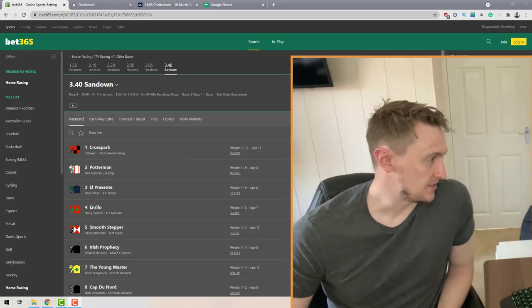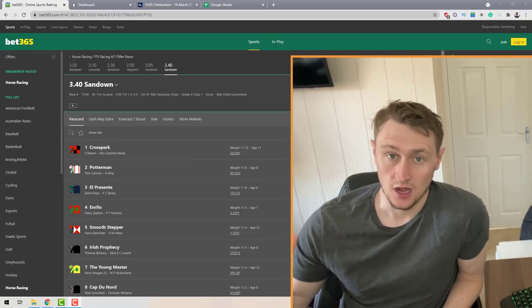Without further ado, I'm going to jump on my computer screen and show you how you can back each way on every single horse using various different bookmakers, locking in a guaranteed profit regardless of what happens within the race. Let's get started.